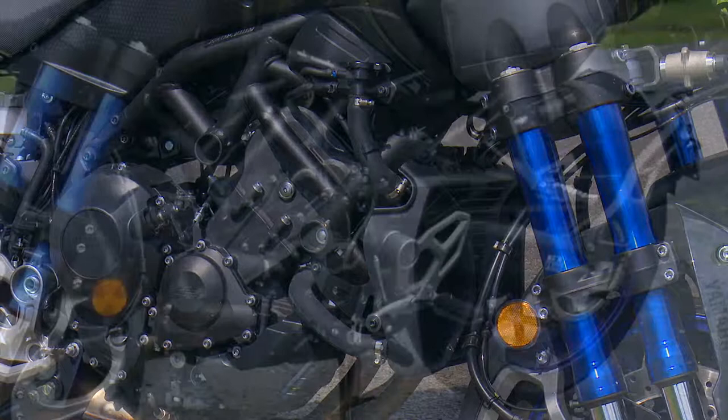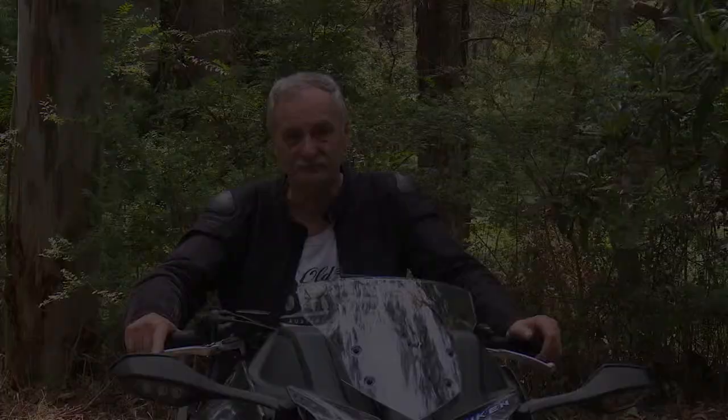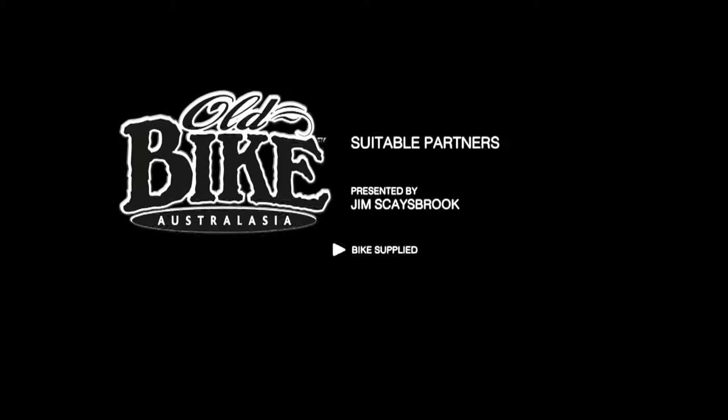It's got a longer swinging arm and a slightly bigger rear tyre, but it's essentially half of a 900 Tracer — the front end, of course, is totally different. You won't believe the amount of double takes you get from riders coming in the opposite direction; they almost fall off looking at you. But it is a very impressive motorcycle.